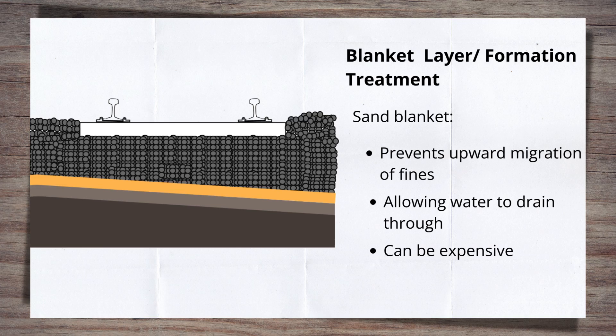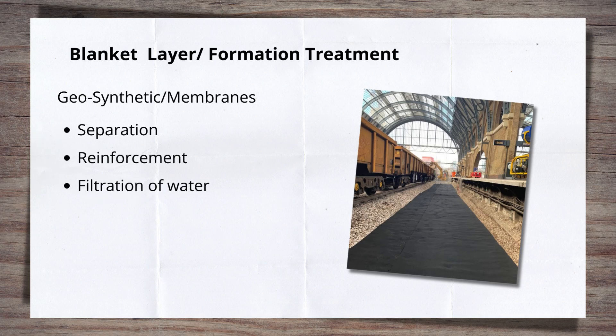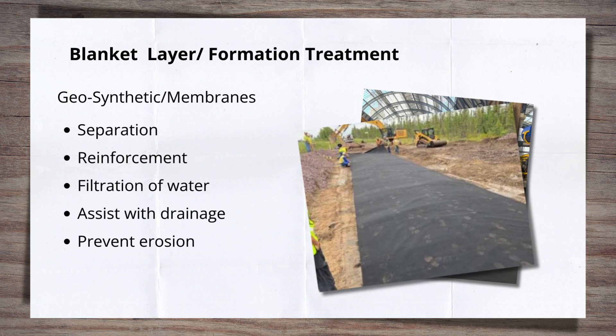Sand has been replaced largely by a range of geosynthetic and geomembrane blankets. These sheets are made from polyester and rolled out prior to putting the bottom ballast in. Different types can help address different issues and are picked accordingly. They can help with separation between the layers, reinforcement, filtration of moving water, drainage assistance, prevention of corrosion, and load distribution.